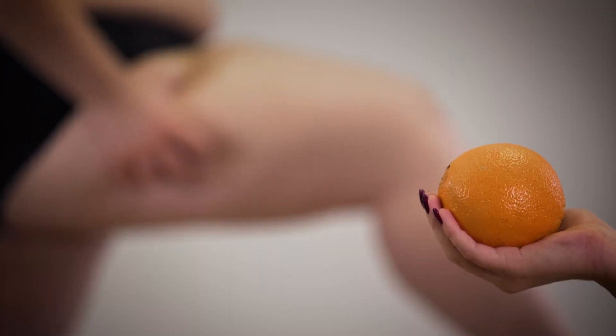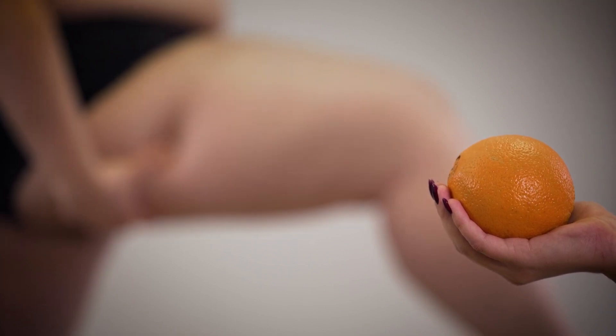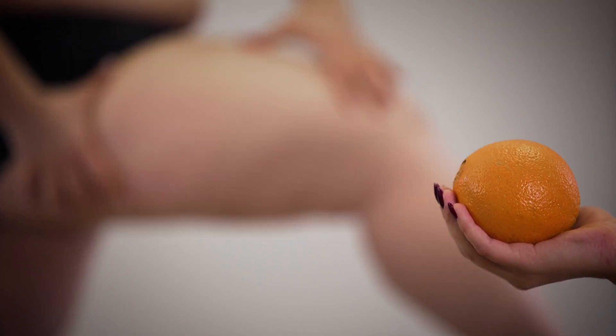Lipedema is the deposition of fat in the legs, a condition that occurs almost exclusively in women, and comes with pain, sensitivity to touch, and bruising on the legs. It is usually symmetrical, so the amount of fat in one leg is equal to the other, with no significant asymmetry. It is often confused with obesity or lymphedema, but it is a separate disease.